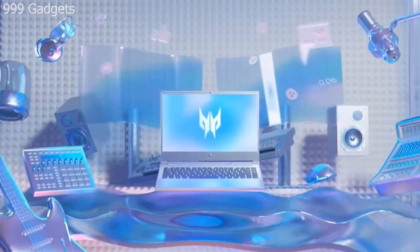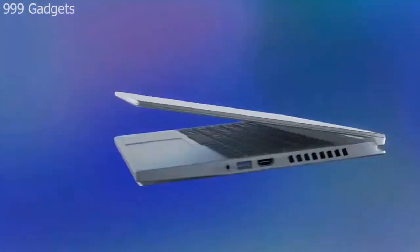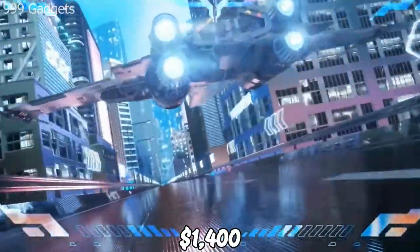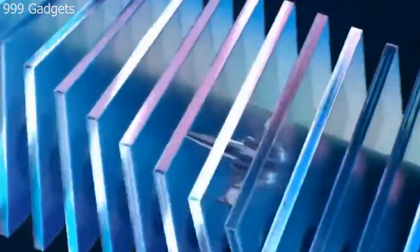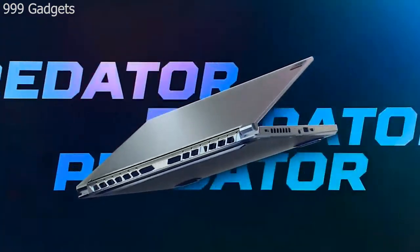It has a GeForce RTX 3060 GPU, a Core i7 processor, and a 144Hz display, all for $1,400. This little machine can perform almost any activity you throw its way. Also, you will be able to carry it around just like a more ordinary laptop.